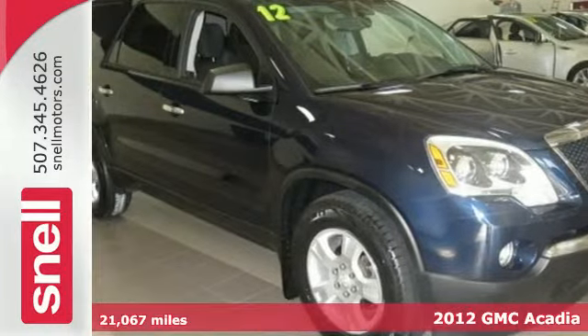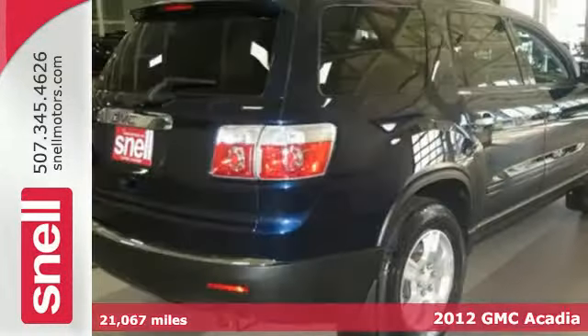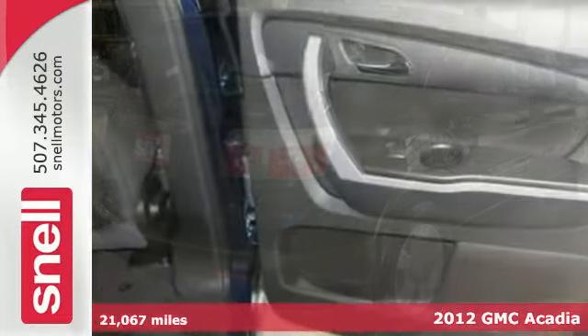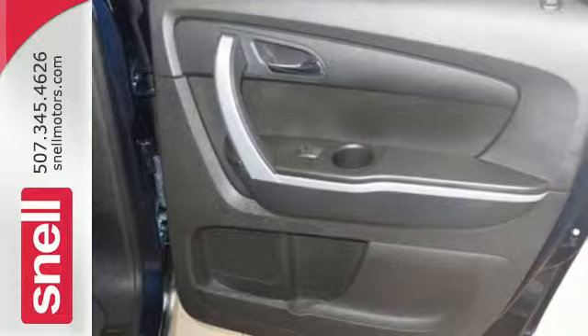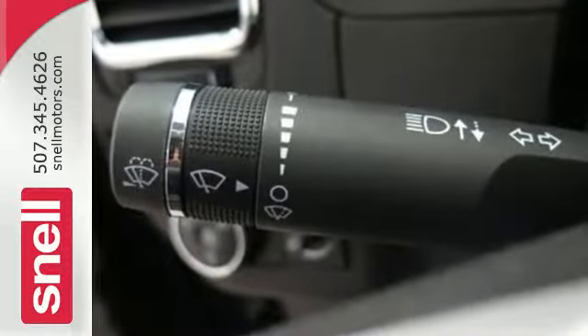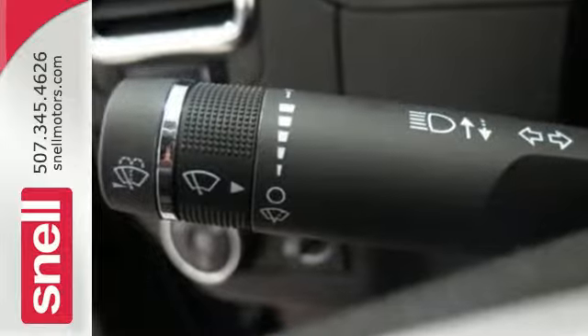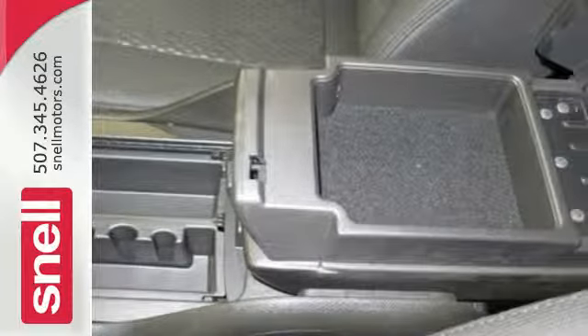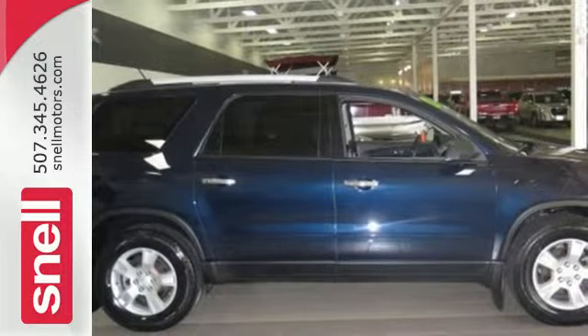Here's a 2012 GMC Acadia. You'll enjoy reliability and solid engineering in this SUV. It comes with variable intermittent wipers, an outside temperature display, and a low tire pressure warning to accommodate your drive, as well as assured protection with its anti-lock brakes and automatic headlight control. Get behind the wheel of this Acadia when you take it for a test drive today.